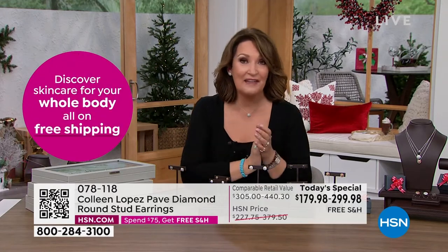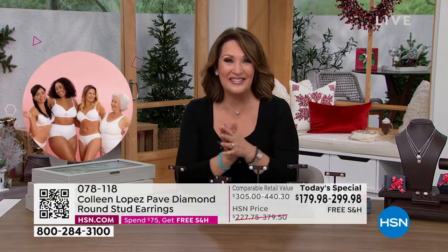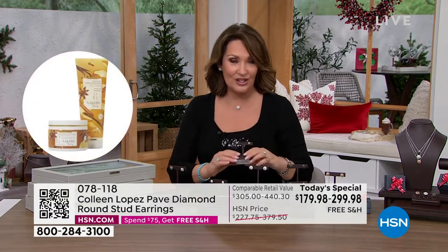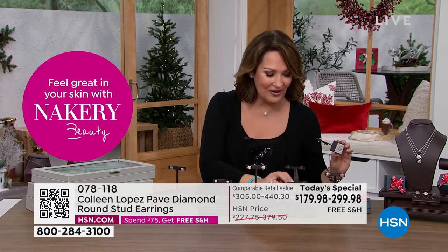By the way, we are live on HSN's Facebook — I'd love to have you stop by and join the conversation. Would love to get your feedback and know which is your favorite, which is catching your eye.